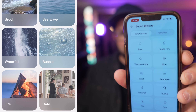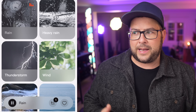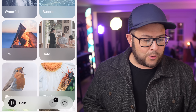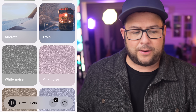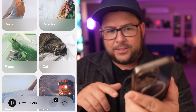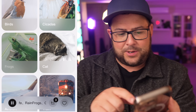They also have sound therapy, so you can put on sounds like rain and it actually sounds like it's raining — it's really nice. It turns off the microphones and they have thunderstorm, heavy rain, wind, and cafe — which makes it seem like you're in a cafe. You can add multiple ones together, so it's like a rainy day at a cafe, and you can even add frogs for some reason.